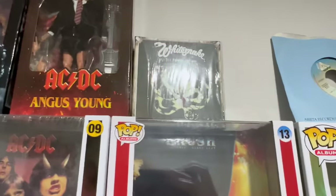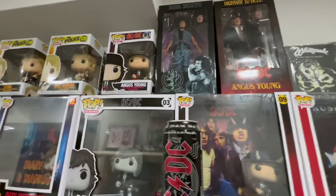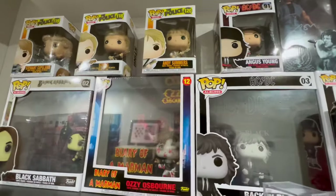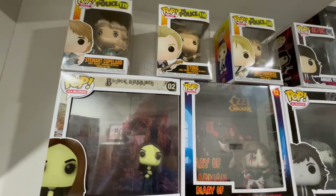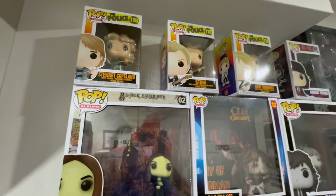Oh, a little Whitesnake CD box that's sitting up there. AC/DC, Black Sabbath, Ozzy, you know. Oh, police. Lots of cool Funko Pops here.